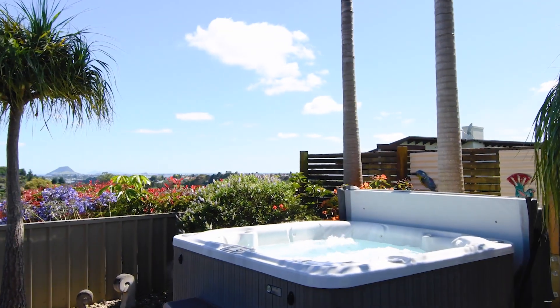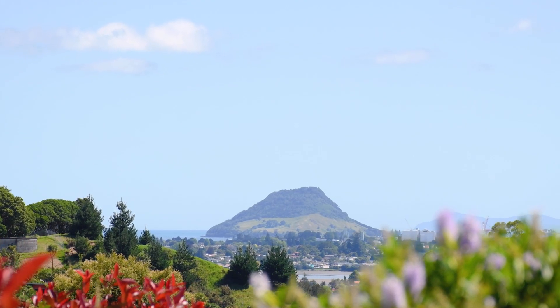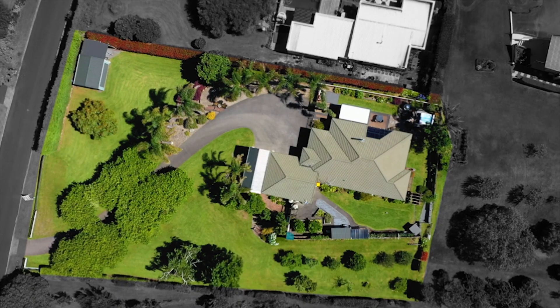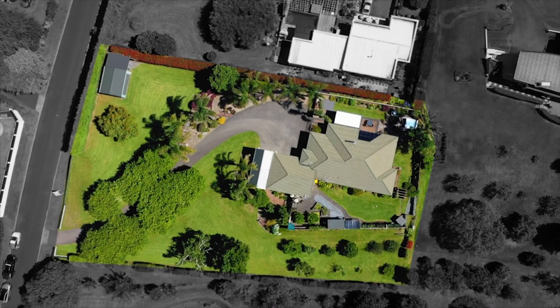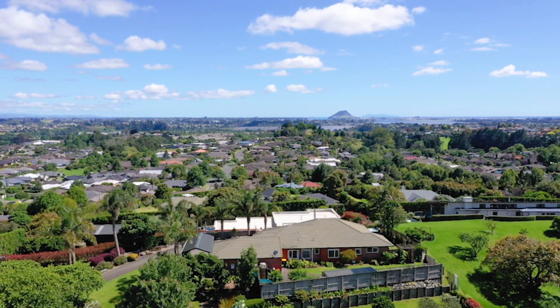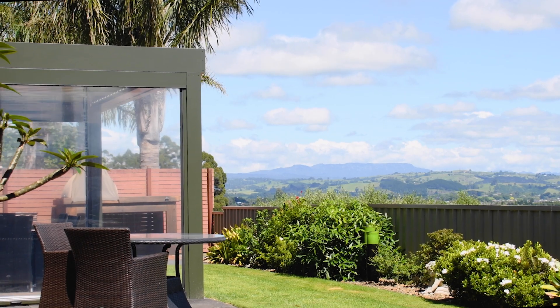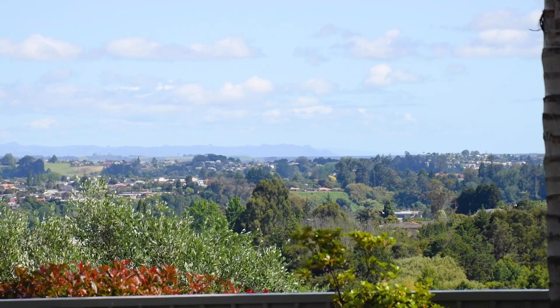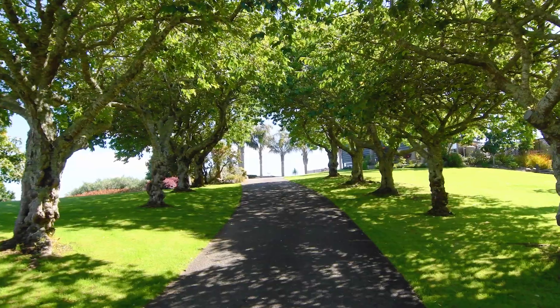With sweeping scenery that stops you in your tracks, this north-facing oasis in Ohawiti's hinterland covers a park-like 3,385 square meter elevated site. The magnificent height projected outlook revolves through a wide panorama from the Mount to the moody Kaimai Ranges and the Coromandel Peninsula — from this, your personal sanctuary at the head of a tree-lined driveway.